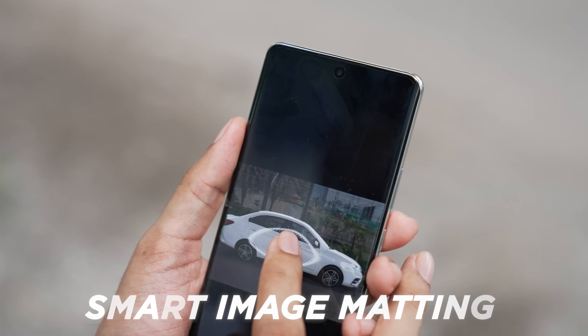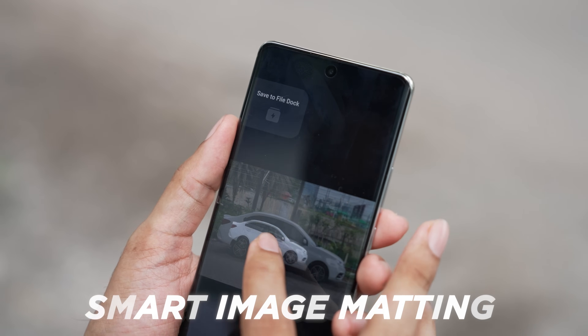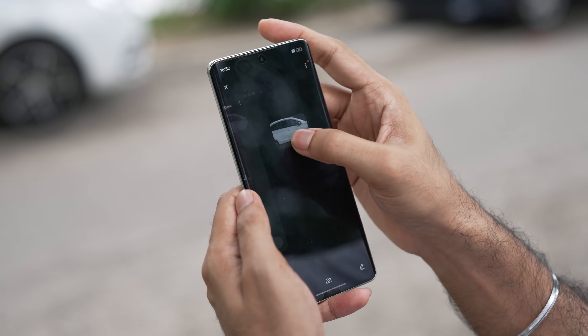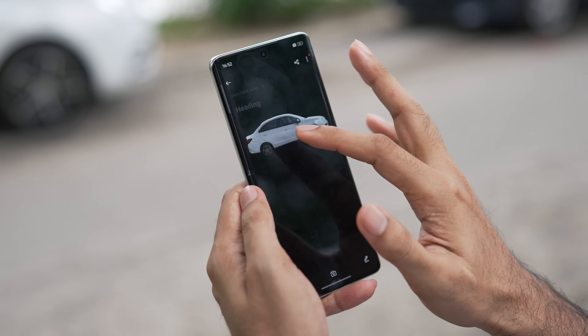For those of you that love making stickers on WhatsApp, you're going to love this feature because you can just tap and hold on a certain object in an image and crop it out to turn it into a sticker.